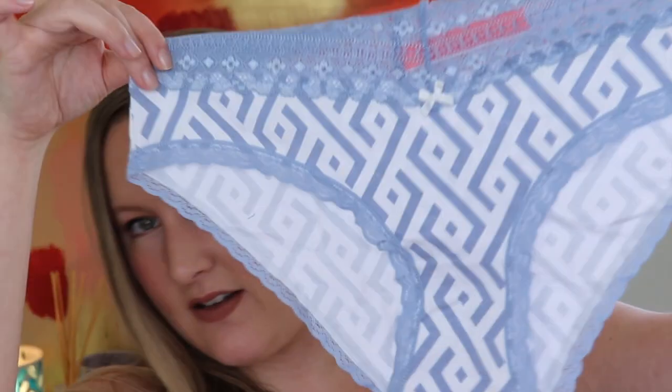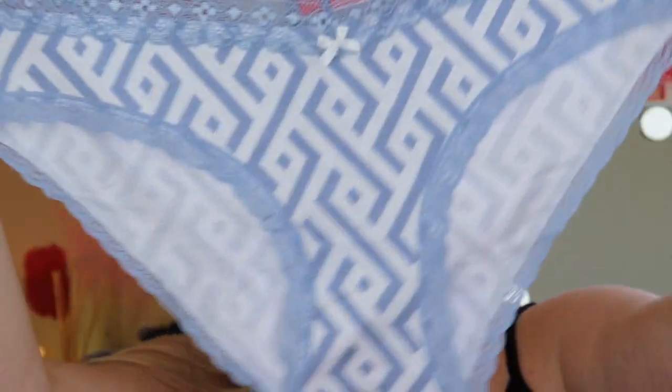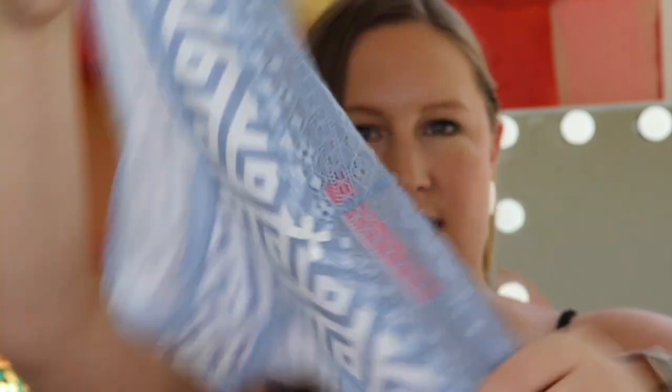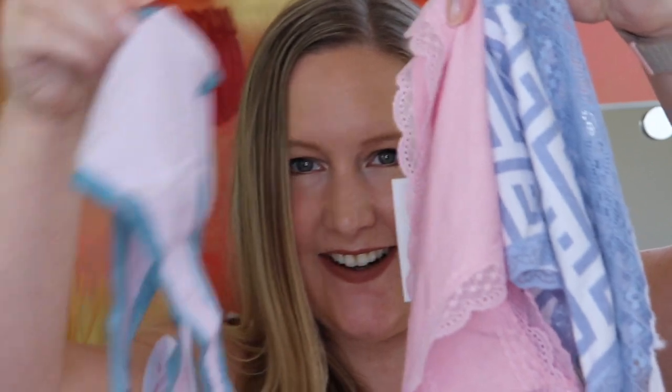The last pair is also adorable — I love the colors as well. It has a cool design with lace on the top, lace trim, and a little bow. Here's the back — they're great for everyday wear, so cute. Again $12, this one is by Splendys and is made from 95% cotton and 5% spandex. All of these go so cute together — it's reminding me of spring and Easter colors, I love it.